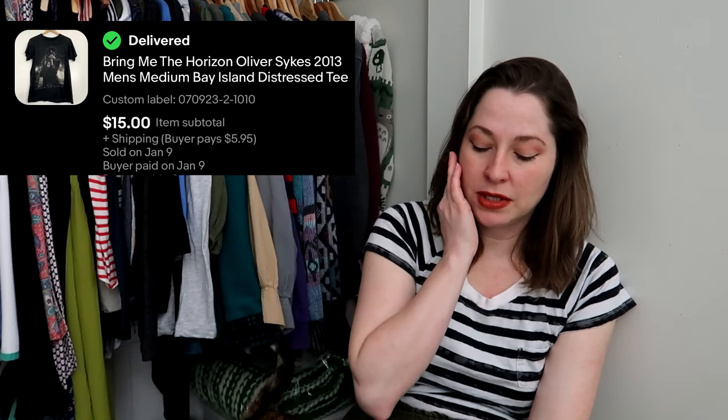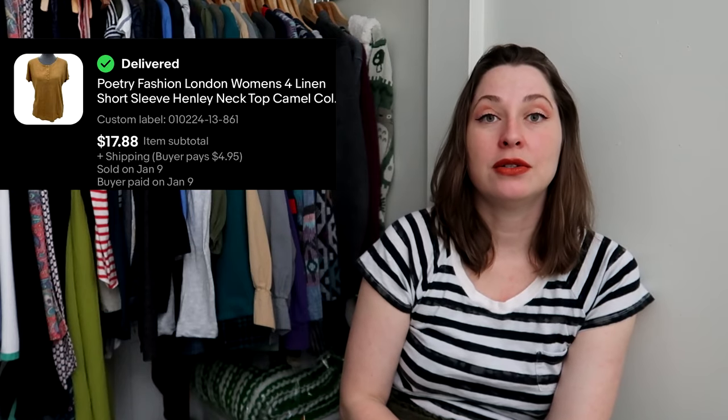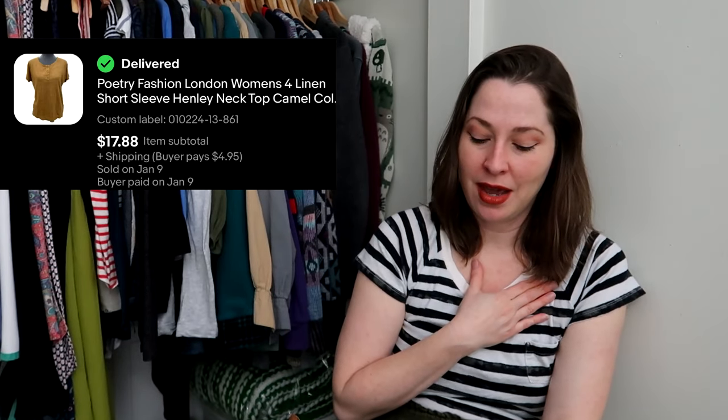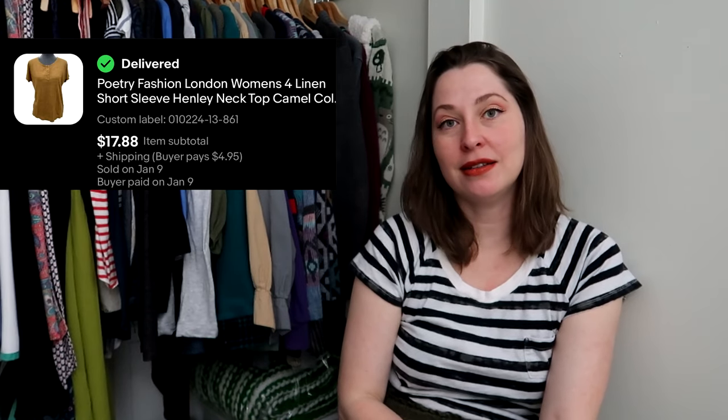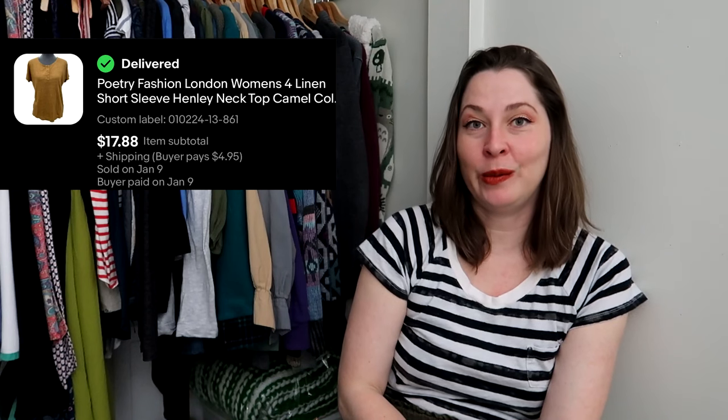This is something I picked up at the bins for a dollar — it's a Bring Me The Horizon shirt, which is like an emo/screamo band. I know Underoath because my friend Ronnie was their sound guy, and I like Thrice, but that's about it. Even though it had holes in it, it still sold for $15. This is a shirt I offered on my Thursday Whatnot clothing show for $2 and nobody bought it, but it sold within a week of listing it on eBay for $17.88 — just proving that anything I put up on Whatnot I'm genuinely willing to sell.